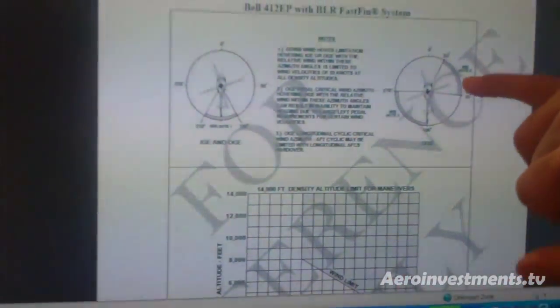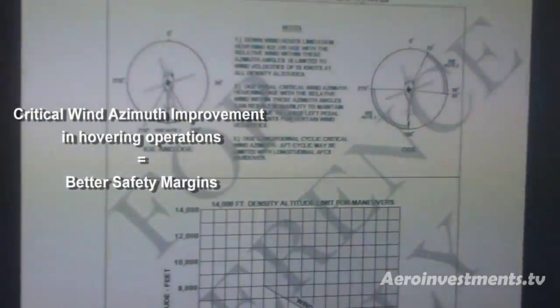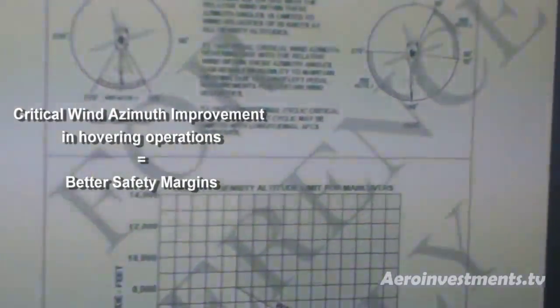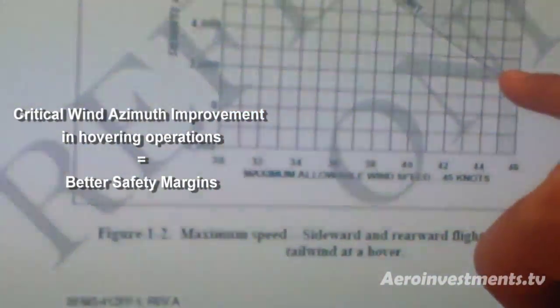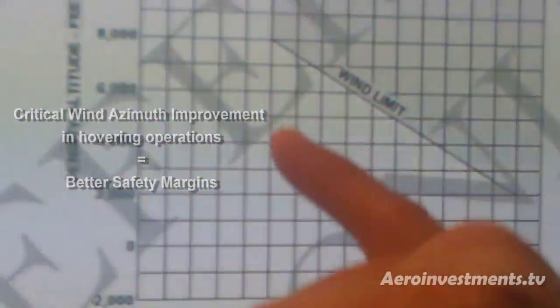What it's showing is that when you're operating from the critical wind azimuth — the most challenging wind direction — the aircraft has been demonstrated and certified to fly safely at velocities ranging from 45 knots at 2,000 feet density altitude down to 35 knots at 8,000 feet or above.